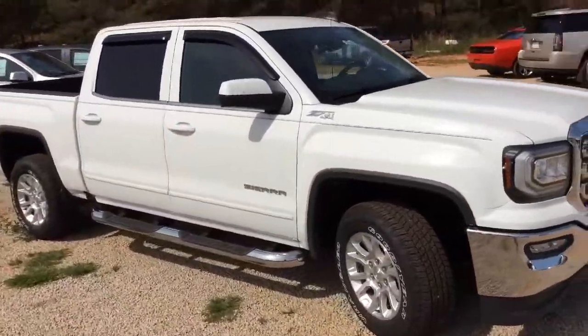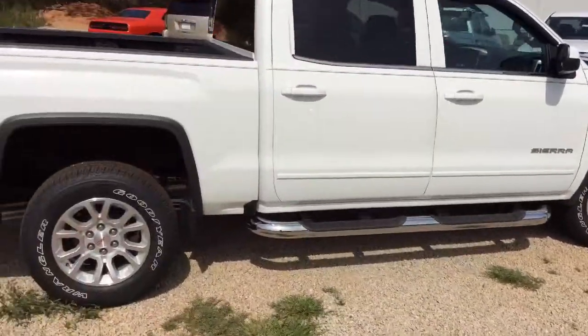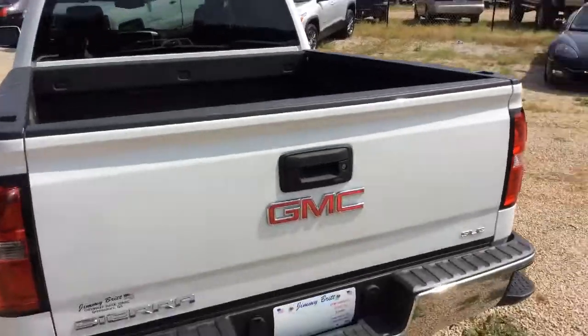It is a SLE model. It does have the four-wheel drive — I know that was something you really wanted. Stationary running boards, of course you got the step up on the bumper, backup camera, and a spray-in bed liner as well.